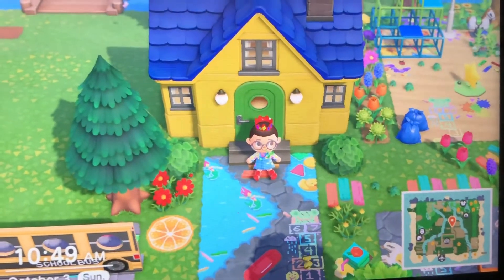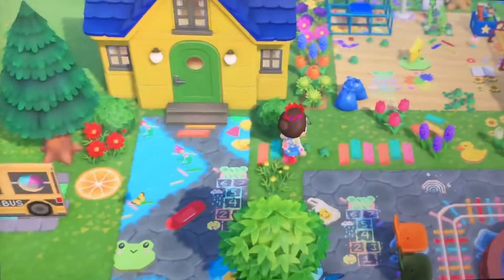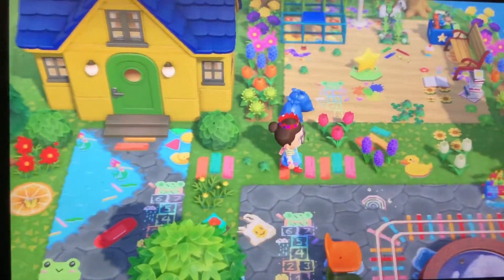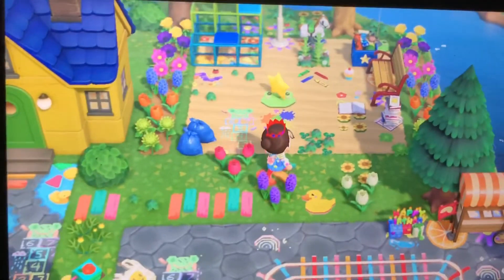Hello guys, today we're going to be looking at some of my Animal Crossing New Horizons island fun. So first we're going over to the playground, which is attached to the school, then the villagers can have fun at recess.